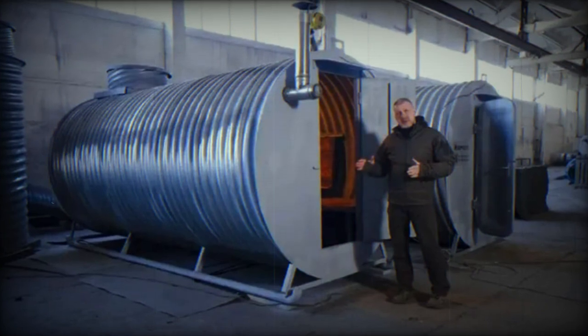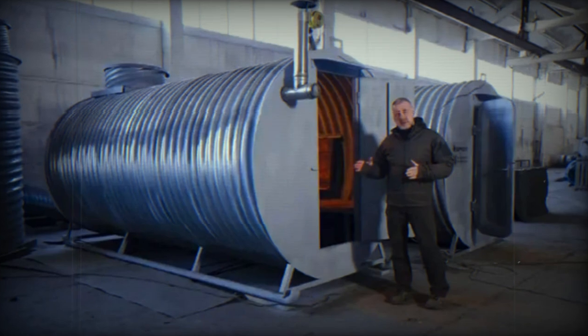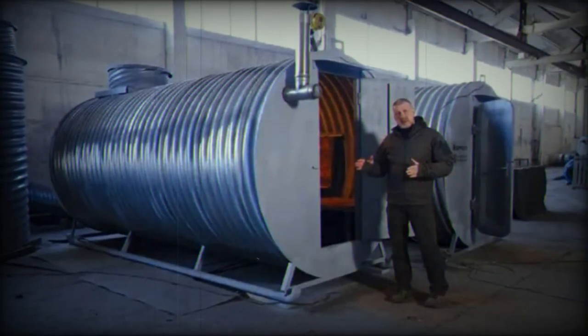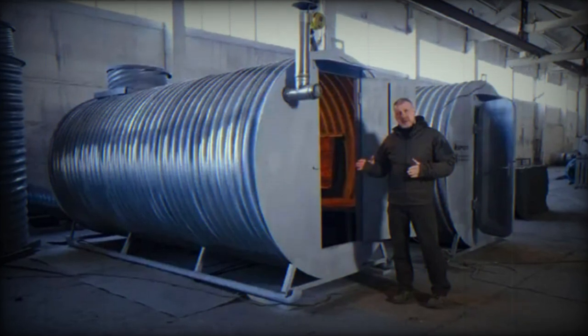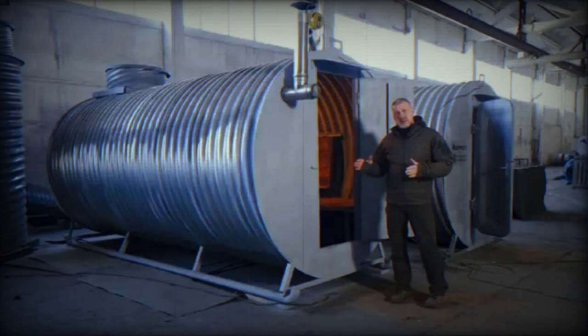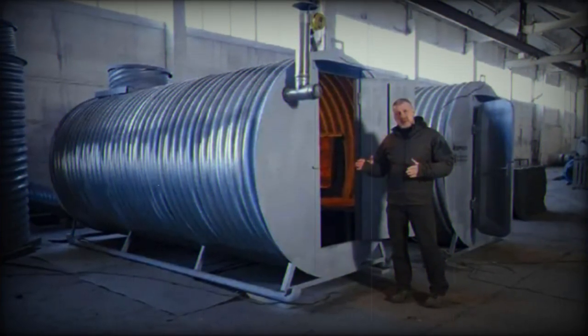The CEO noted that the bunkers are continually being updated for a better user experience. Features like foldable shelves, hooks, and hangers have been added, along with attachments for hanging ropes to aid in drying clothes. These small details, although minor, can be significant for the practicality of the building.